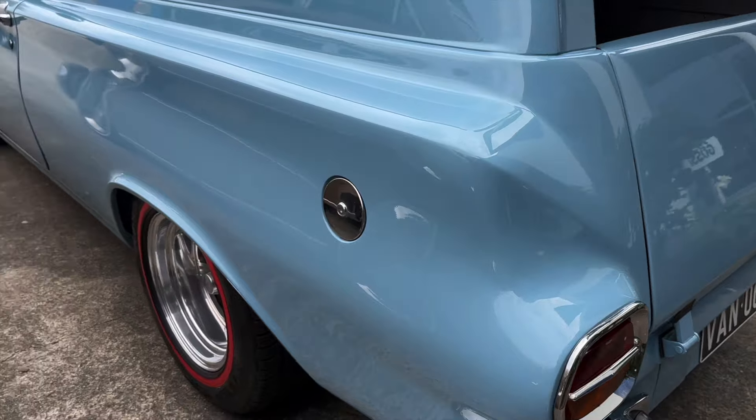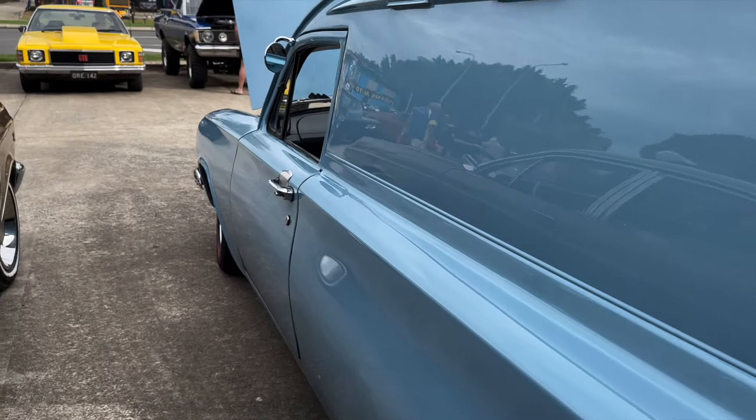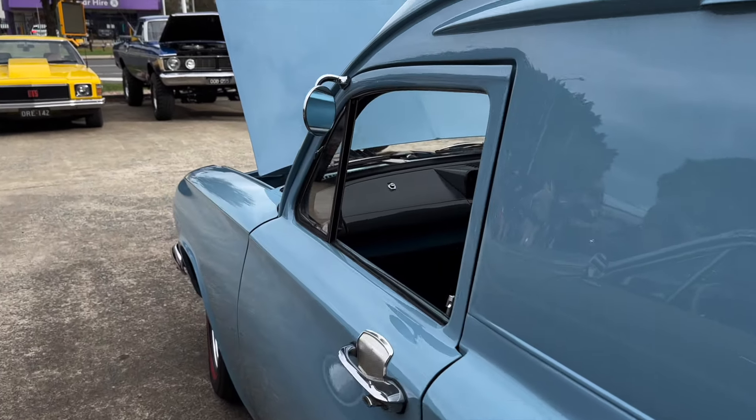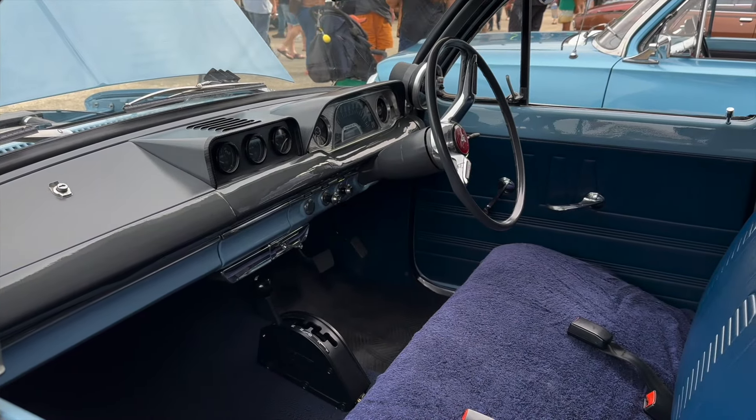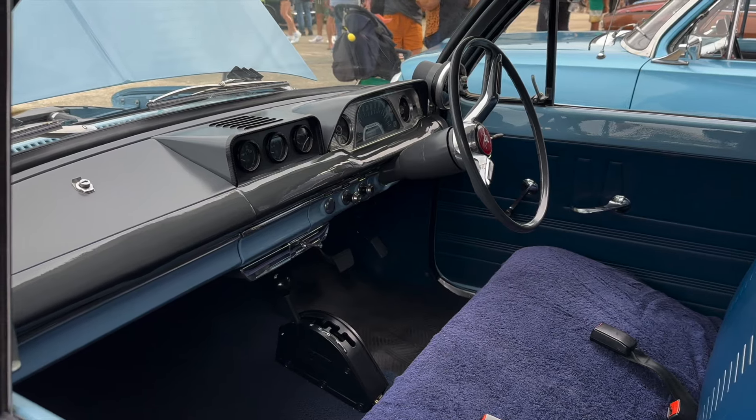So what was one of the first things you ended up doing? Was it the paint, was it the engine? Rust — fixed all the floors in it. It had a lot of rust in it. New sills, inner and outer. A mate of mine did all that, did the major body work on it.